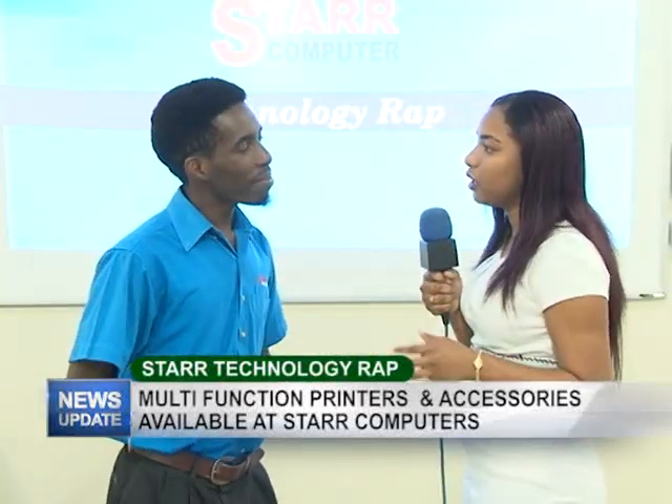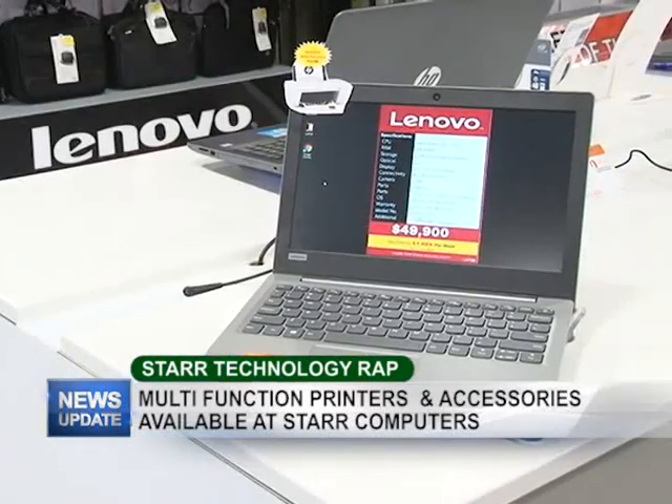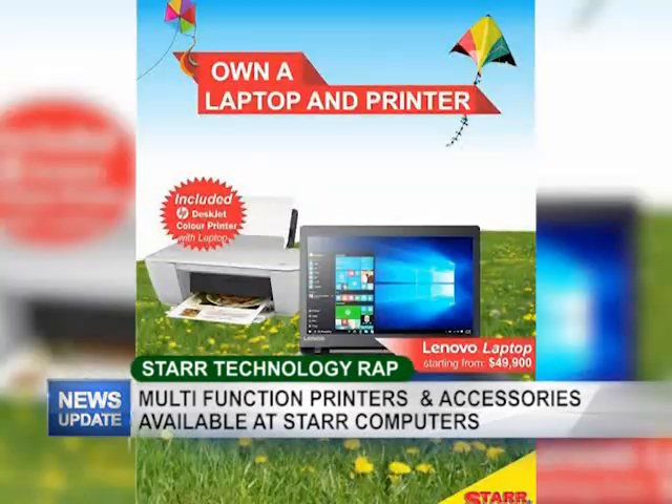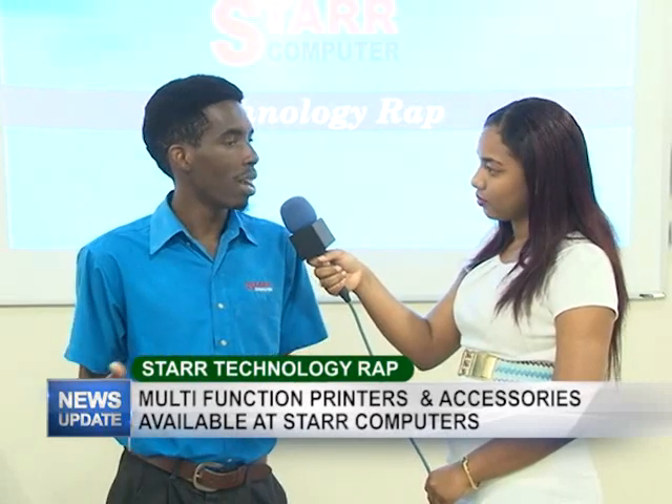Last week we touched on the netbook — I'd like to remind persons of that, and also update new viewers. We talked about an 11.6-inch Lenovo netbook going for $49,900, and that came with a basic printer that was good enough to do what you need. That deal is still on right now — you can come in and get your laptop or netbook with a free printer. Where else could you get a printer and a laptop for just $49,000?